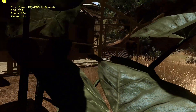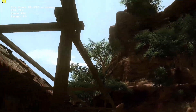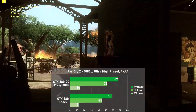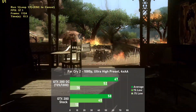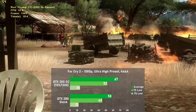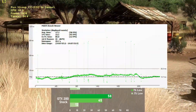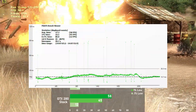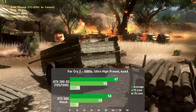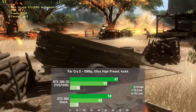Far Cry 2 is up next. I used the built-in benchmark with the ultra high preset and 4xAA at 1080p. The GTX 280 averaged 58 frames per second, with 1% lows down to 45. When overclocked, we jumped 16% to 67, with 1% lows also rising 16% to 52. Unfortunately, frame times were not great at all, with many spikes nearing a 100ms swing during the run. These were fairly disruptive but seemed to improve when switching to DX9 mode.